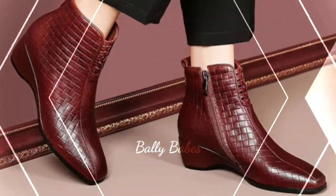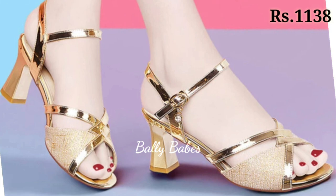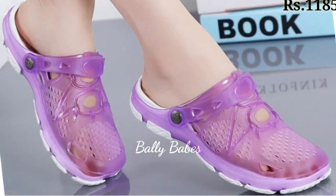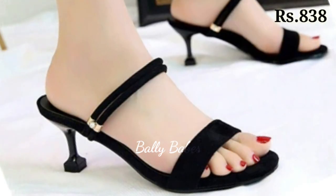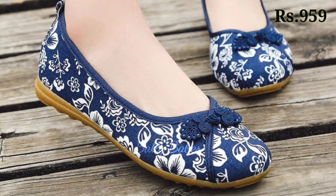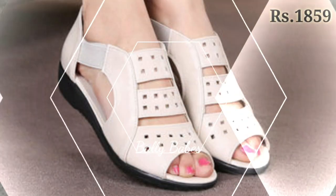Last, we have comfortable footwear. Comfortable footwear doesn't have to mean sacrificing style. There are many options available that offer both comfort and style, such as ballet flats, sneakers, and ankle boots. Ballet flats are perfect for running errands or going to work, while sneakers can be worn for a casual day out or even dressed up with the right outfit. Ankle boots are perfect for fall and winter and can be worn with jeans and dresses.